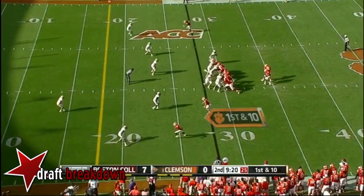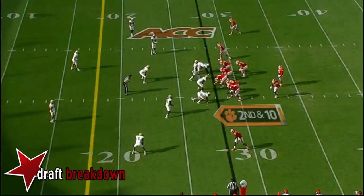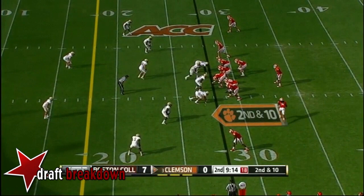Boyd was originally committed to West Virginia, changed to Tennessee, but then Phil Fulmer was replaced by Lane Kiffin — and that's when he ended up getting Taj Boyd. Boyd to the end zone — that's incomplete. Beautiful campus and Death Valley, one of the best atmospheres in college football.